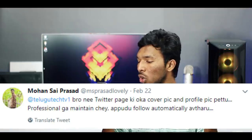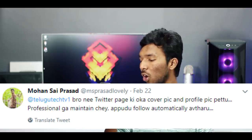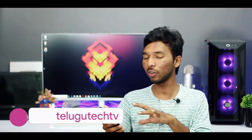Another question about the channel's Twitter page: cover picture and profile picture. You should have a professional cover and profile picture on your Twitter page to look credible and get followers automatically. If you have a good design for the cover and profile picture, that helps the channel. Thank you for your suggestions — these are very good suggestions and will help improve the channel.